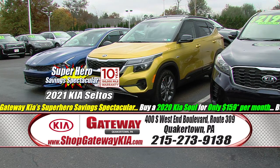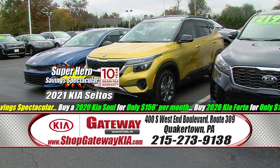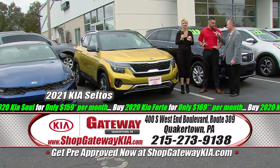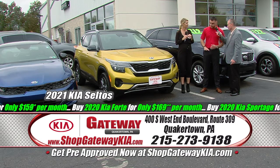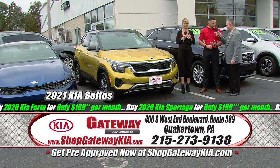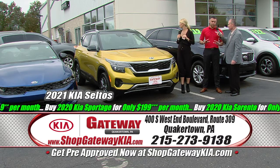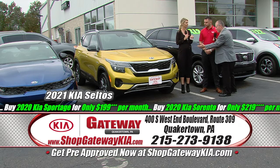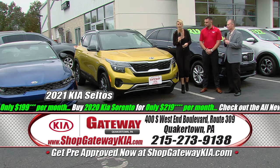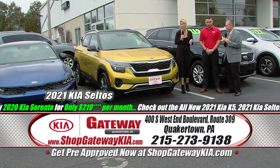Here at Gateway Kia in Quakertown, we have some exciting new 2021 Kias — the lineup has never been hotter. This is a brand new SUV for Kia: the 2021 Kia Seltos in a beautiful starburst yellow. Available backup camera, lane keeping assist, smart cruise control, Apple CarPlay, Android Auto. We have tons of trim levels and tons of colors. These are award winners you're getting yourselves into — get on down here, take it for a test drive. You will not regret it.